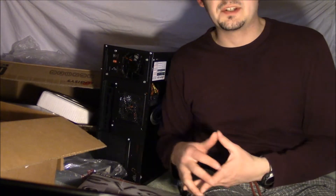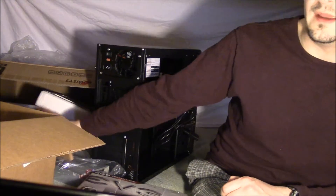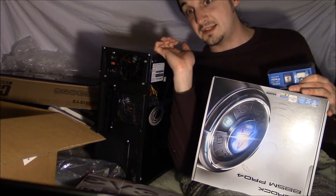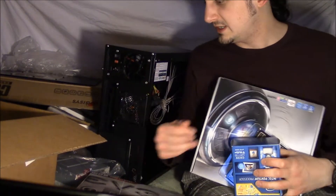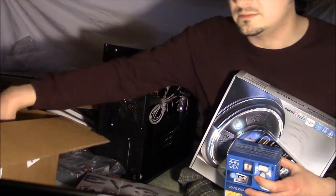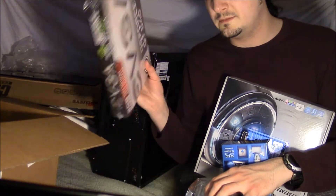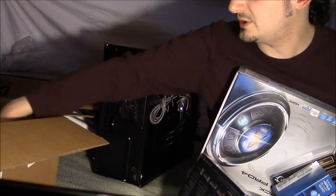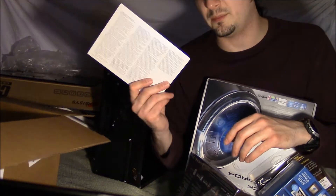Since keyboards and mice are simple things and entirely subjective, I'm not going to cover those. But a computer basically consists of these nine essential parts: your processor, your motherboard, your case, your RAM, your disk drive, your video card, your monitor, your hard drive, and your operating system.